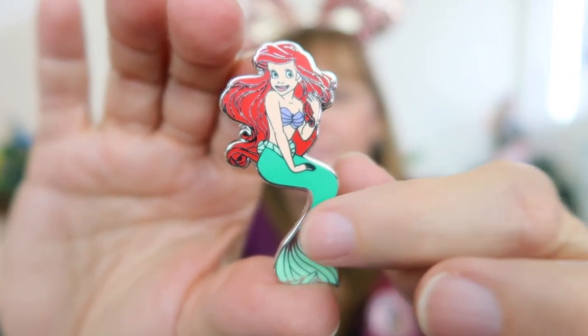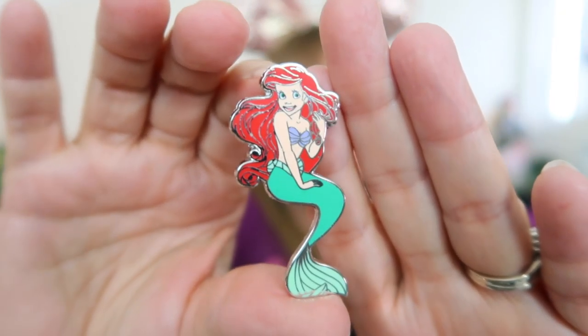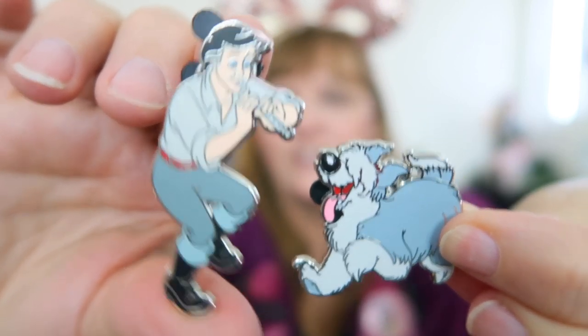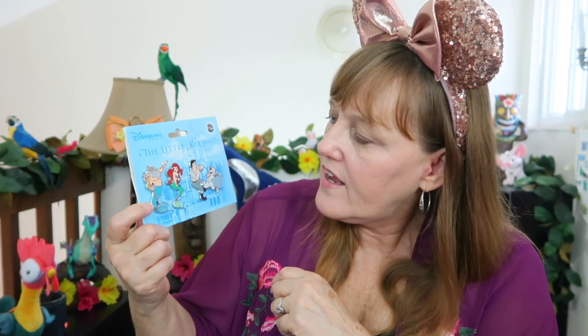Next we have Ariel in her mermaid form — look at her fin, it's so pretty. I love the movement of her fin and her hair has that floating element like she's in the water. Then we have Prince Eric next to Max and they're playing together — I love that storytelling. Look how awesome Max is running around! Getting this booster set in Mickey's Monthly Magic was pretty awesome. I paid $20 and got four pins — I'll leave the shop information below so you can check it out.